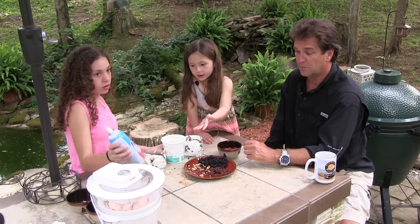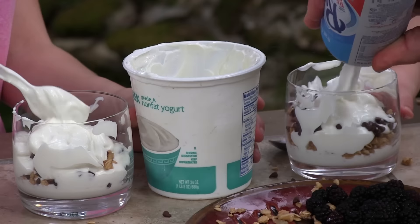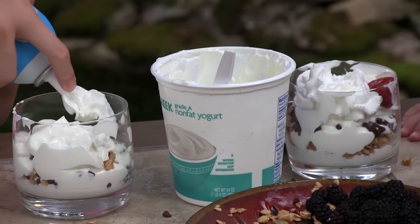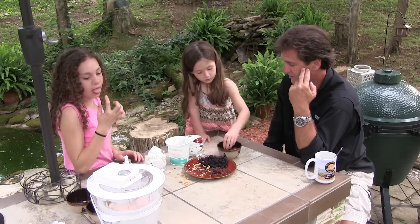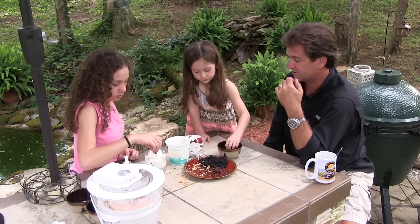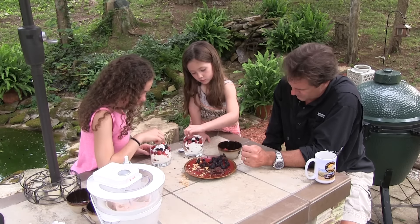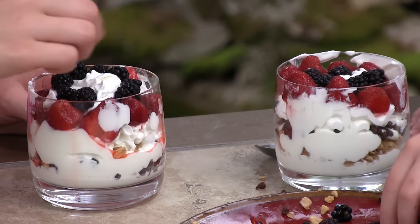Whipped cream, Madeline. Can you make it go around the edge? Come on top — like that. Look at that. This was almost healthy. Hey, you're the boss. This is your recipe. This is Taryn's yogurt cup and other stuff. The dogs want one. Look at that — how fancy. Beautiful. What an artistic endeavor.